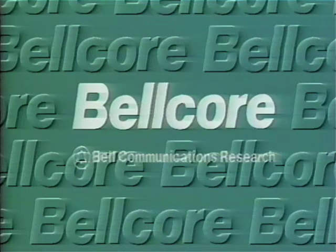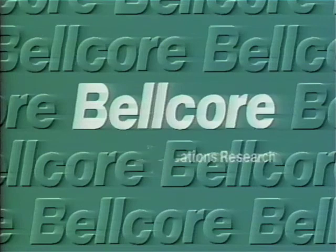Now, I don't want this logo at the bottom where it says Bell Communications Research. So if I go back into my painting mode and select my window brush, I can then erase that part that I don't need.